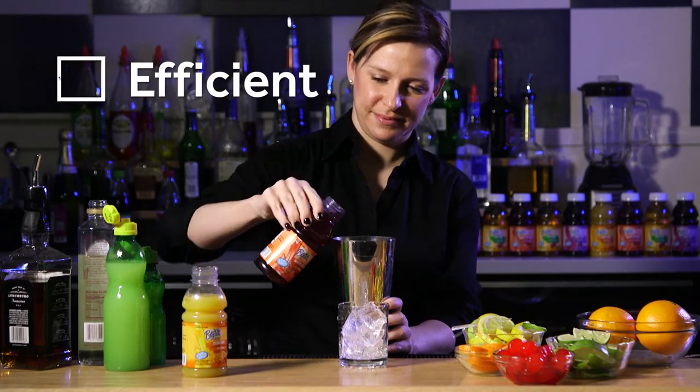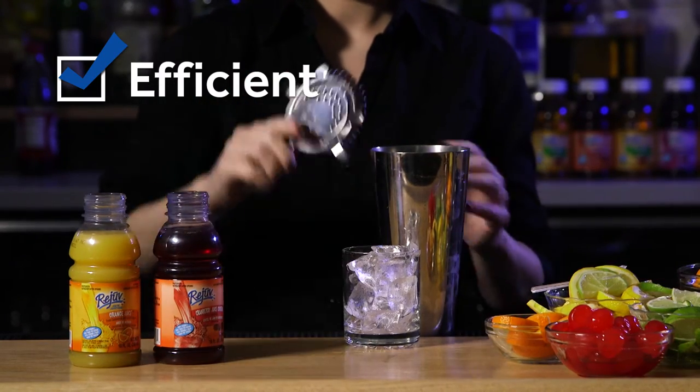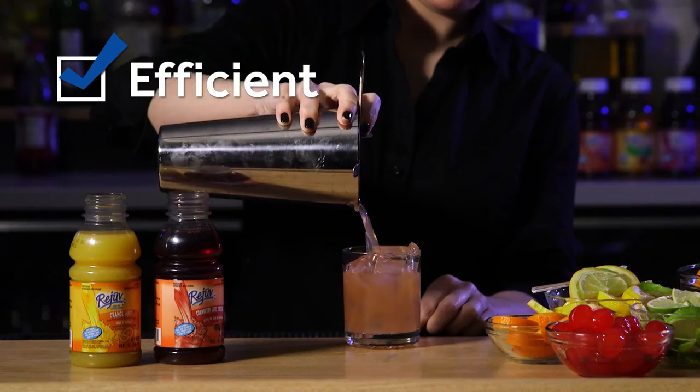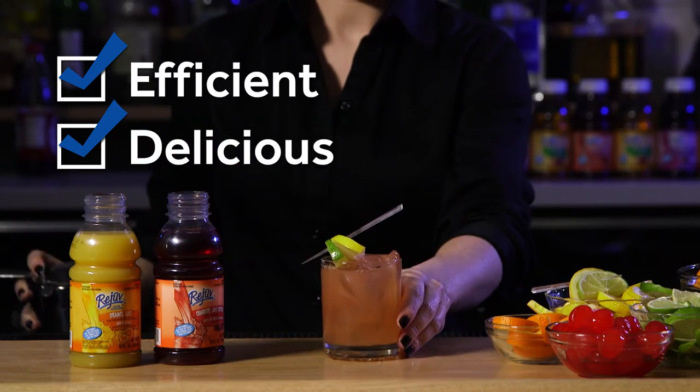A single product line adds visual consistency behind the bar. And, of course, our smaller containers offer that same great premium quality for delicious beverages that keep patrons coming back for more.